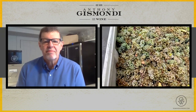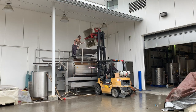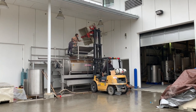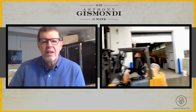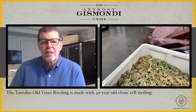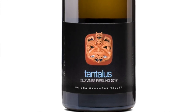So this is our Old Vines Riesling. My crew is just loading the press right now, dumping these whole bunches straight into the press to be whole-bunch pressed. These come from our 1978 plantings and they are very special for us because they make our iconic wine, the Old Vines Riesling.